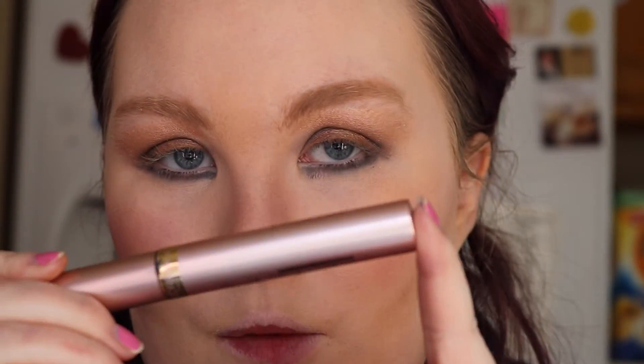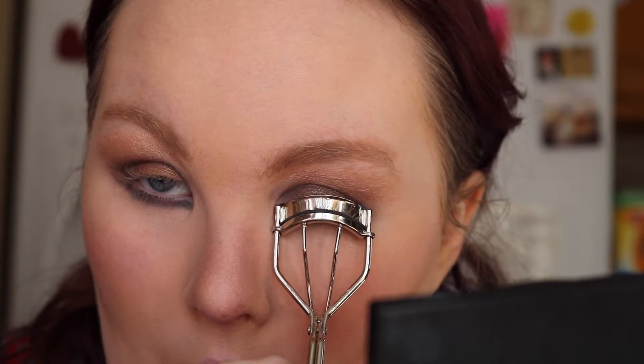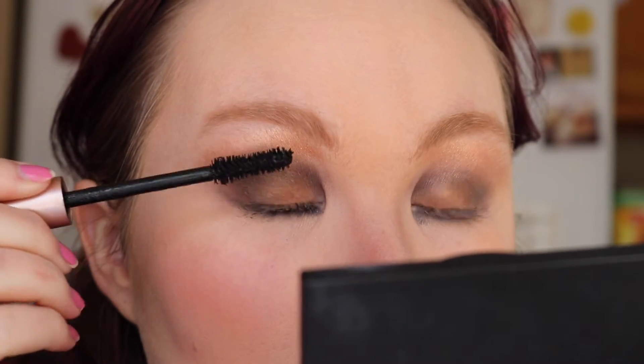Now I'm going to go ahead and take my L'Oreal Voluminous Lash Paradise in waterproof — this is Blackest Black. We've got to curl the lashes first, and then go in with the mascara. Okay, so that's the mascara done.